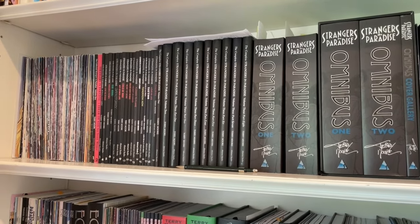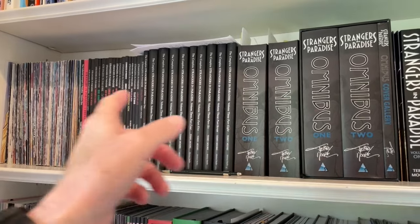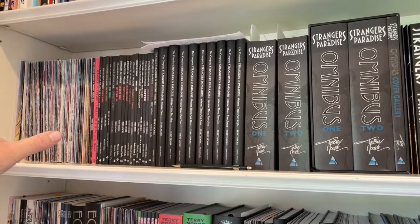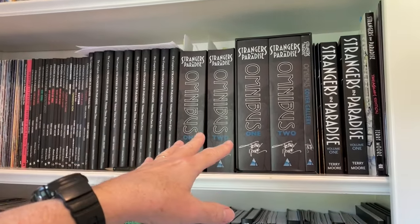I thought I'd show you this before we get started today. This shelf is all the Strangers in Paradise that I did — the single issues, the trades, the hardcovers, and the omnibuses.